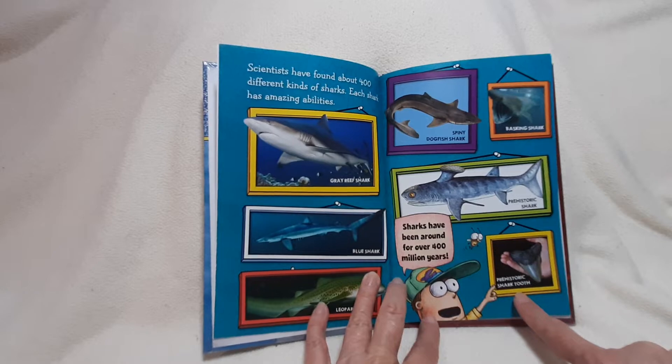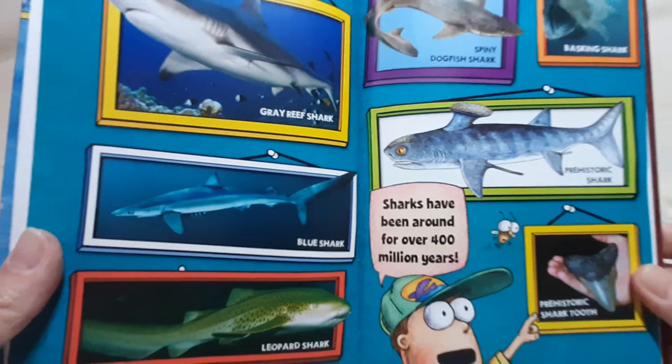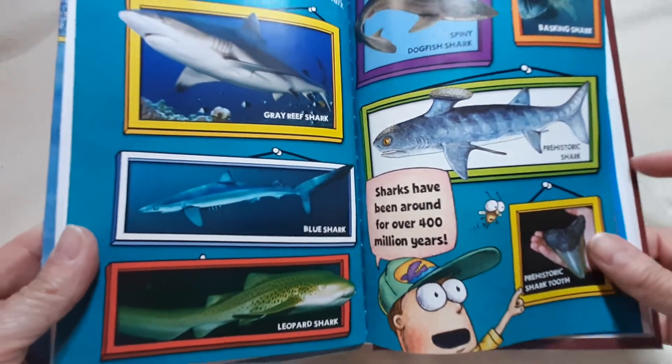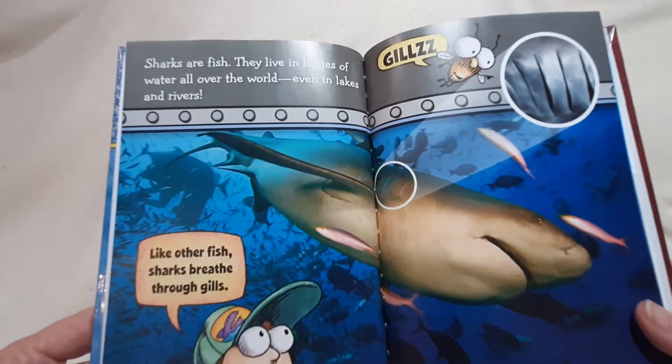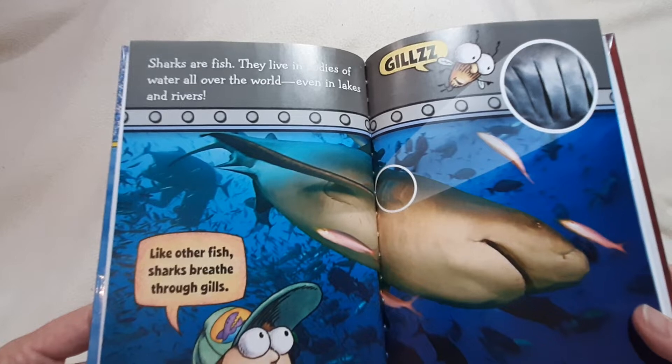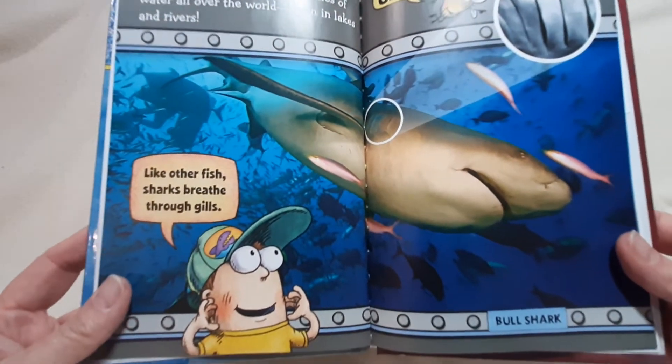Sharks have been around for over 400 million years. Sharks are fish. They live in bodies of water all over the world, even in lakes and rivers. Like other fish, sharks breathe through gills.